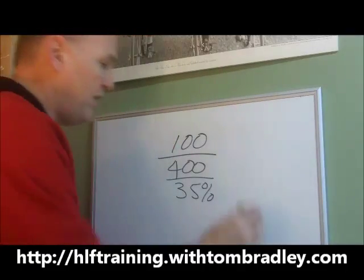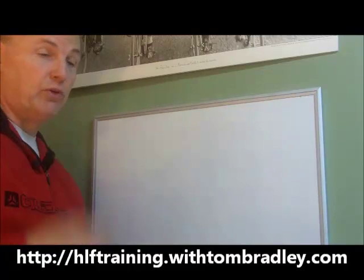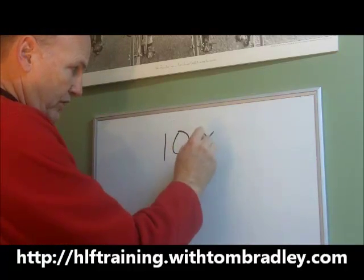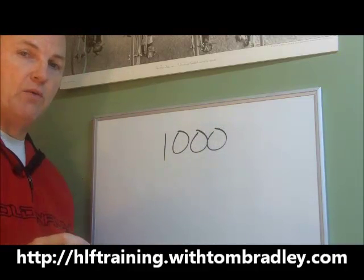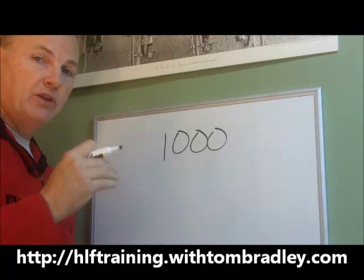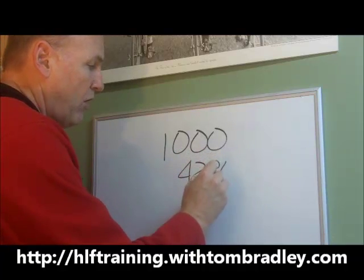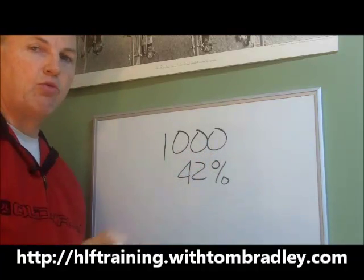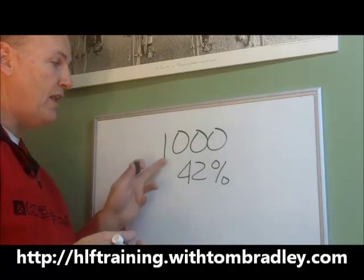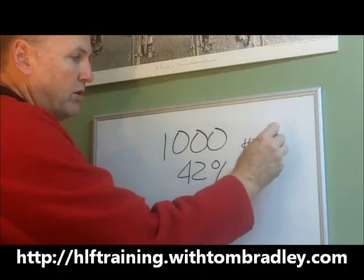So you're going to finish out the month, and then as soon as the next month rolls around, you're going to order 1,000 volume points. When you place a 1,000 volume point order, it's going to move you from that 35% discount to a 42% discount on that order and for the rest of the product you ordered that month. Out of that 1,000 volume points, you're looking at a profit margin of about 400 bucks.